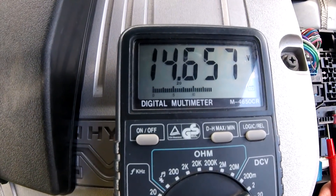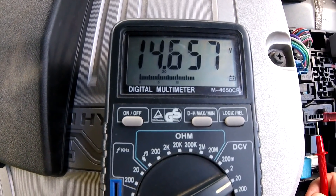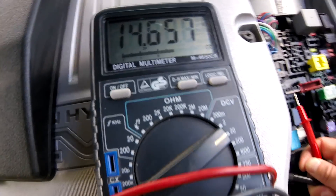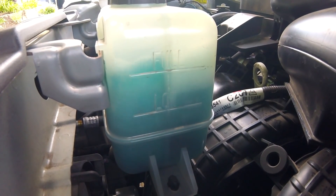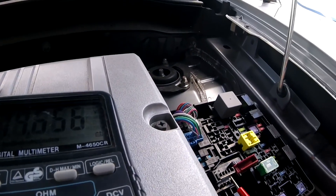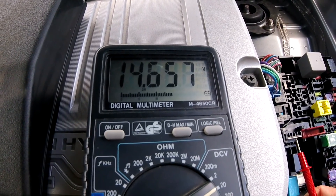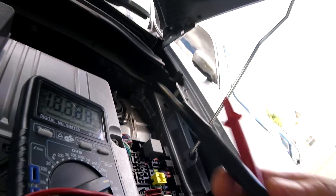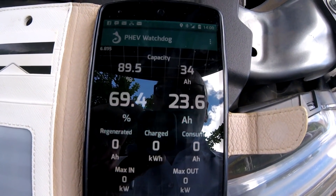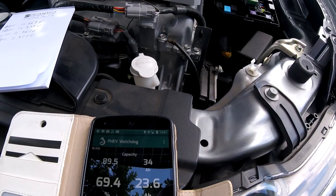The car is powered on and we have 14.658 volts, so it's definitely charging while the car is turned on. Look at this — there's a cooling pump running, probably for the rear motor. And 0.7 ampere hours have gone. Interesting stuff.